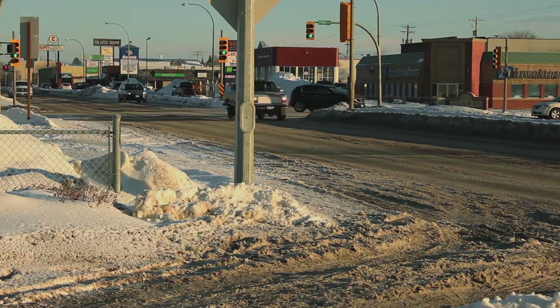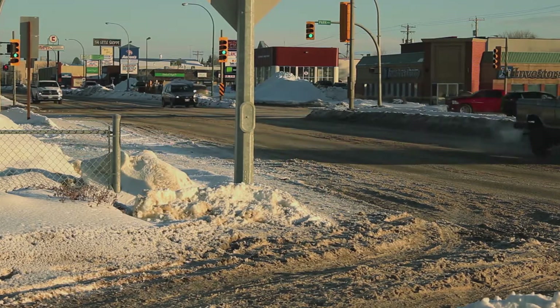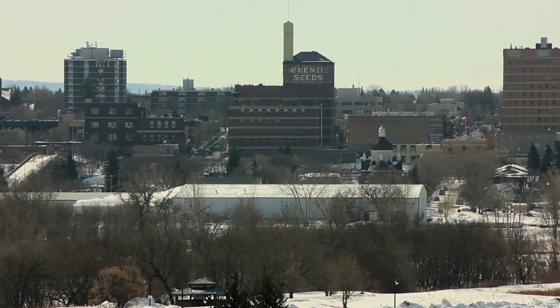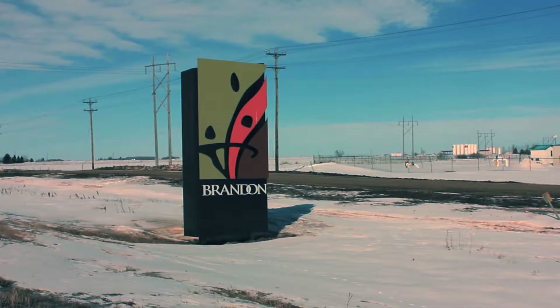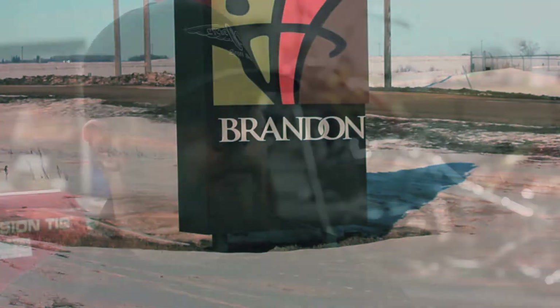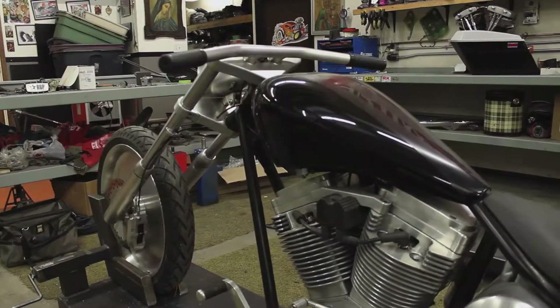We're drawing from a small population base and an even smaller riding population, just due to the location. But we knew that going into it — it's where our families are. We both have little kids and their grandparents are all here, so we're married to this place for a while. Brandon's treated us good. For the market that's here, it's great — it just doesn't have the volume of market that we should be in. But it's where we are, so we're going to make it work: keep the local customers happy with the service work and keep building cool bikes.